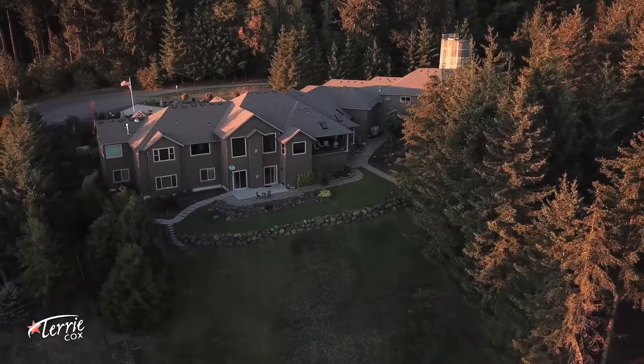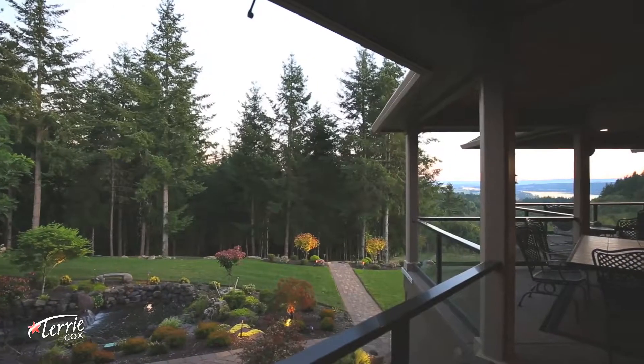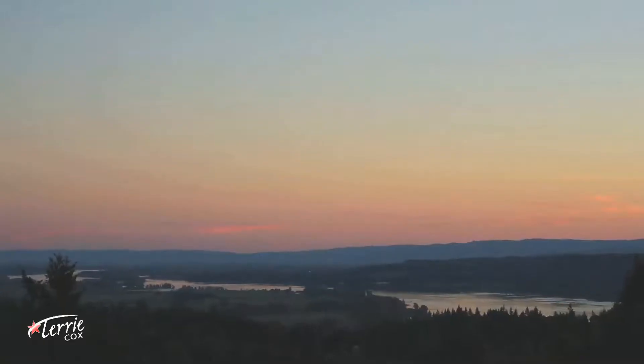If you're looking for a home that has been outfitted with all the most desirable modern features and stunning Pacific Northwest views, look no further. This is your forever home.